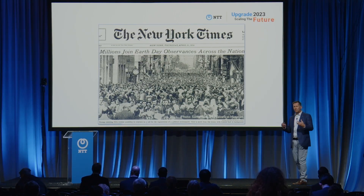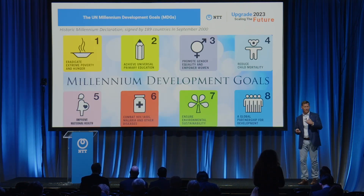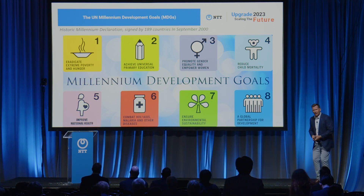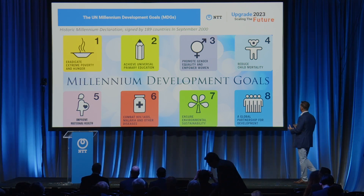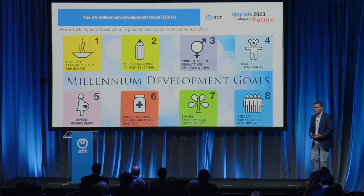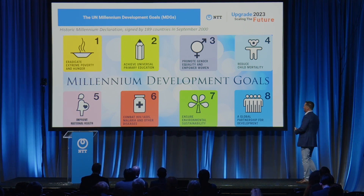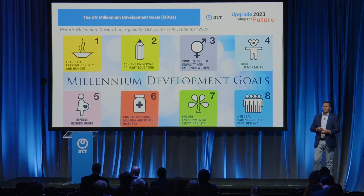Earth Day also spawned a lot of other things, like the EPA, the Clean Air Act, and others in other countries. The UN really got into the game back in 2000 with the Millennium Declaration — eight different components across the board. They took what Earth Day had started and added social responsibility and humanitarian-type metrics to it. 189 countries signed on in September of 2000. The problem was, just a year later, the world lost its focus with 9/11 and the wars going on at that time.